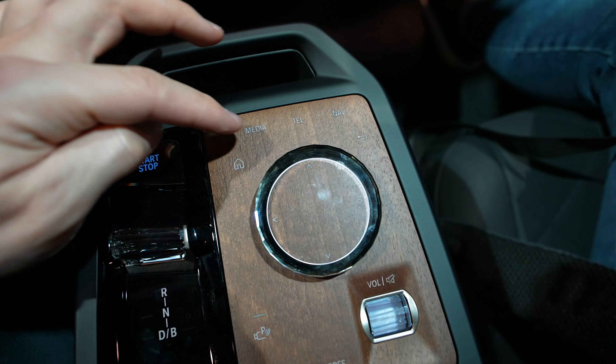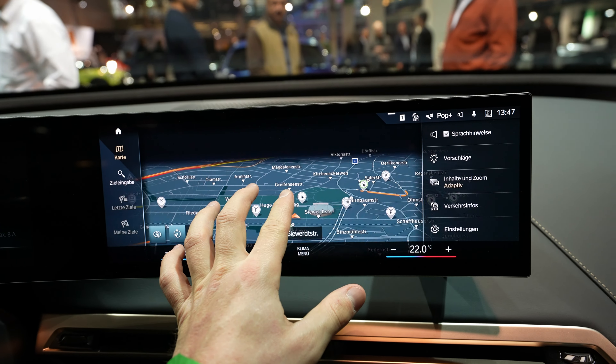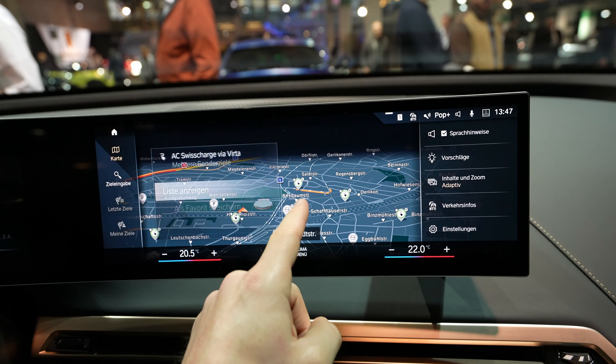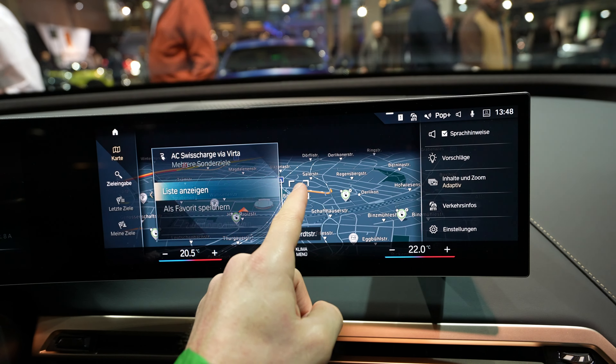Here is the menu — they still keep the menu on the left side. If you go to home, this is the home screen where you have navigation, radio, and you can customize those. You also have telephone, car, and even weather — the car has an internet connection. It looks lovely, like a tablet, it's so responsive. The navigation looks great, improved from previous versions.